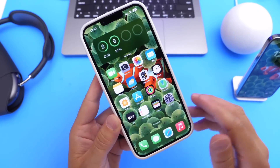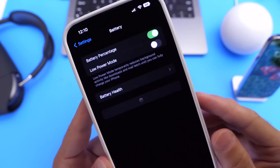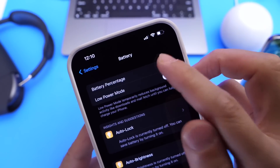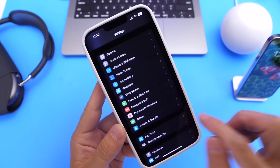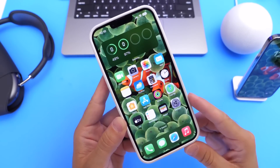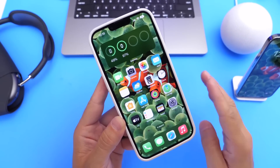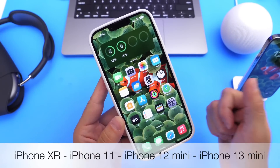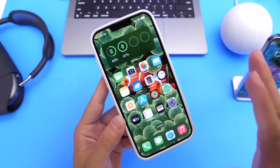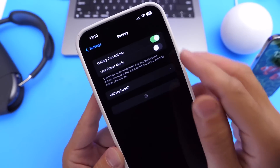Easily one of the most popular features in the latest iOS 16 beta is the ability to have the battery percentage displayed on the status bar of your iPhone. As I installed this new beta on all my devices, I noticed this is limited to certain Face ID devices. Four iPhones do not support this feature: the iPhone XR, the iPhone 11, the iPhone 12 mini, and the iPhone 13 mini.